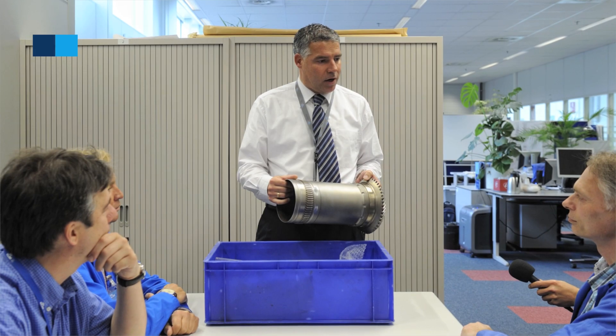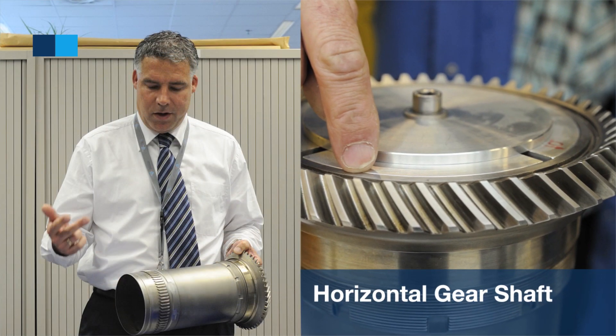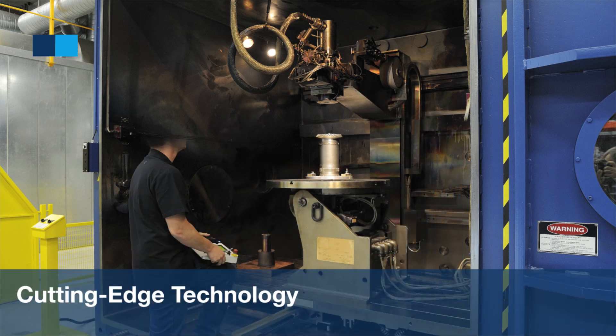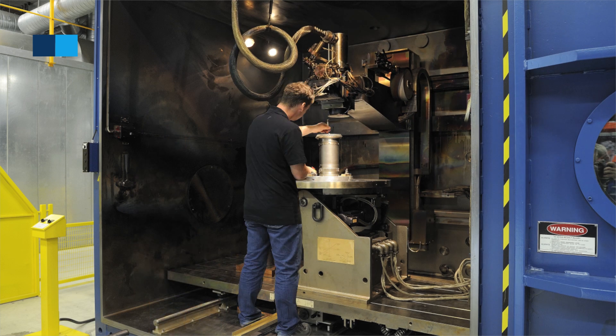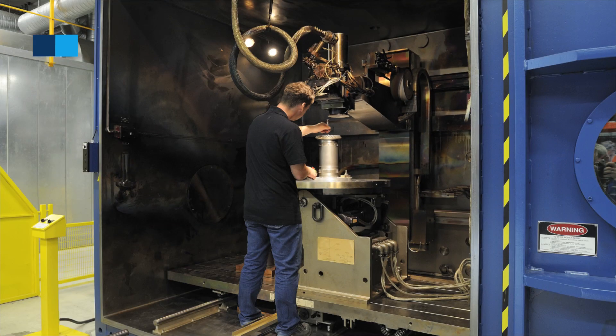For example, we have industrialized a new service bulletin on the horizontal gear shaft. We replace a Teflon insert with an E-beam welded sled. It's a customised technology and this makes the gear much more reliable — you will prevent even in-flight shutdowns. And that's of course the great value of this service bulletin repair.